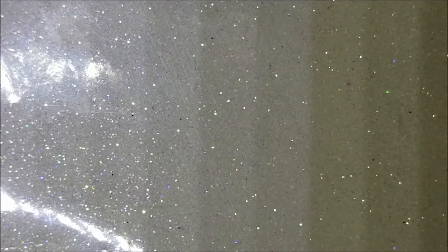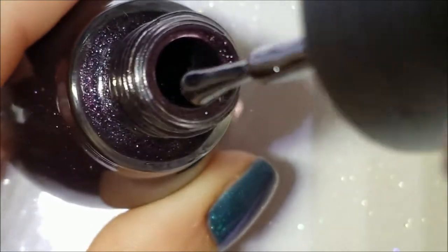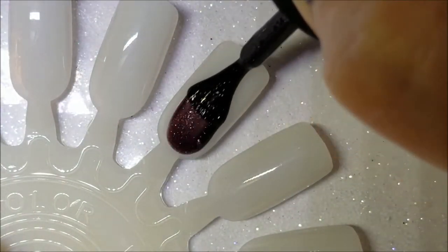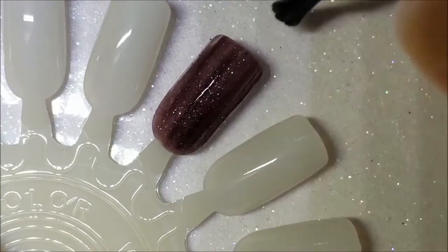We're going to get into the trick polishes first. The first category was 'effect,' and for effect I picked Sinful Colors Cloak and Swagger. This is an effect because it is a textured polish — it's kind of like a grapey brown. I don't know how to describe the color, but here is one coat of Cloak and Swagger. It's kind of a purpley brown base.